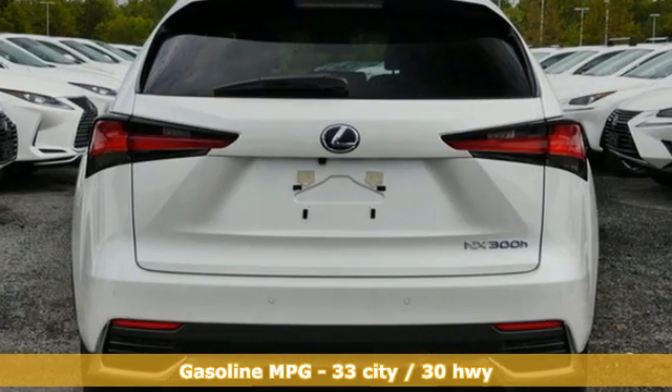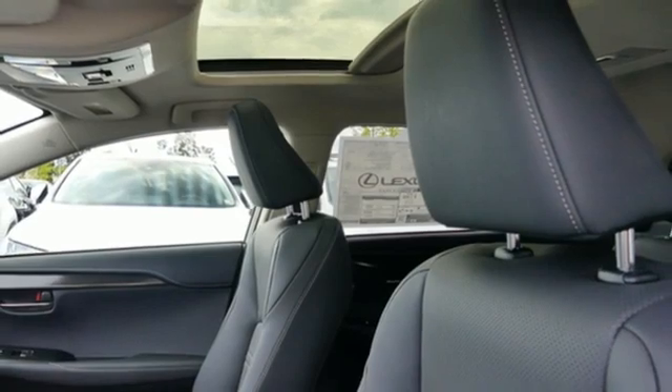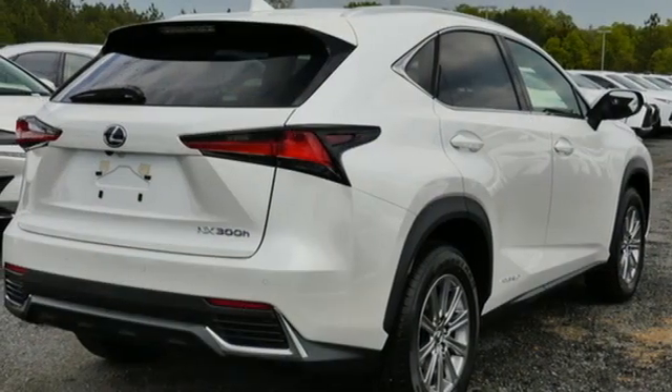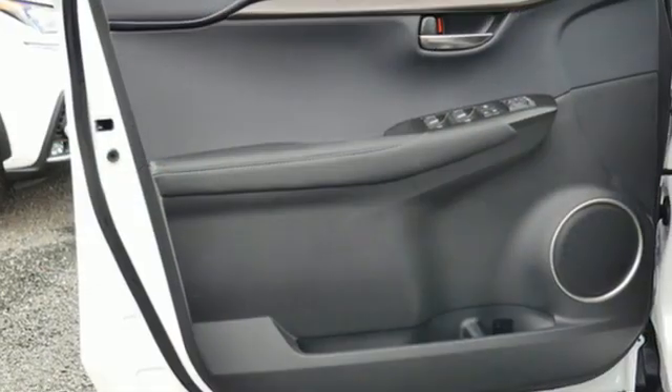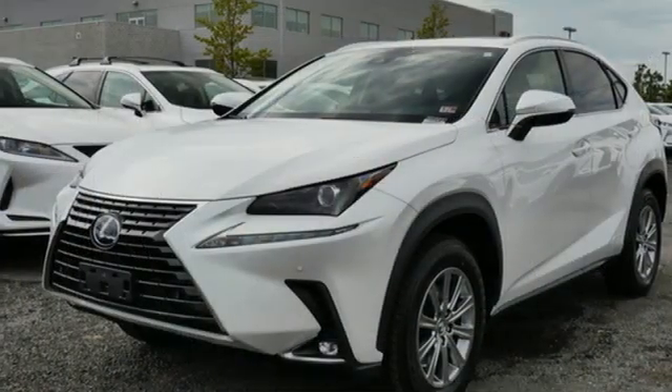Continuously variable automatic transmission, four-wheel drive, smart device navigation, Wi-Fi hotspot, dual zone climate control, streaming audio, remote engine start smart device, power telescoping steering column, and inline four-cylinder engine.